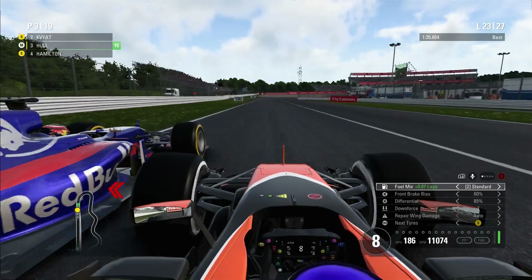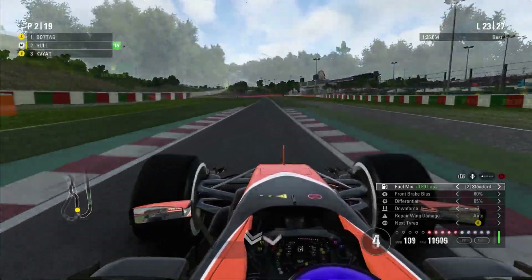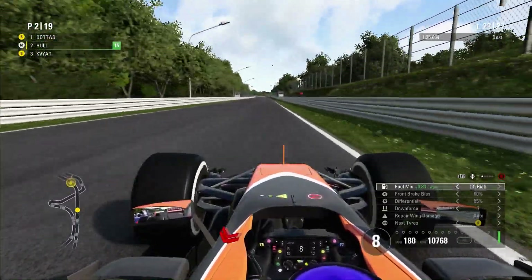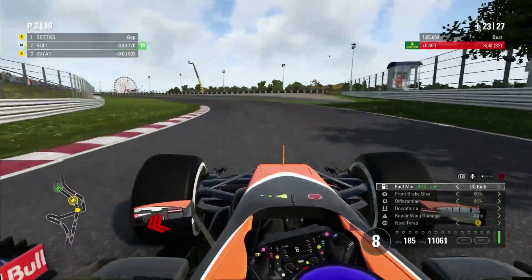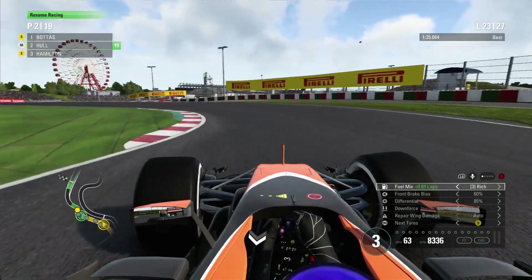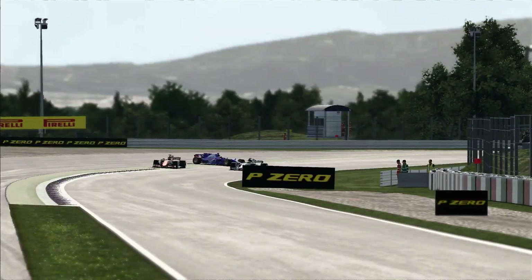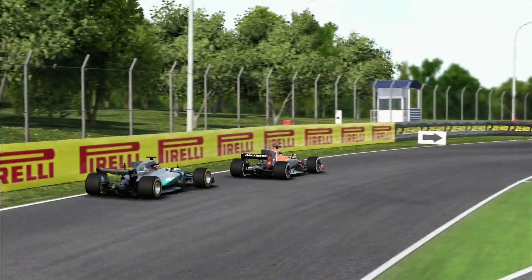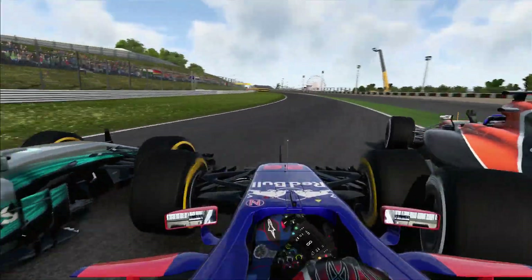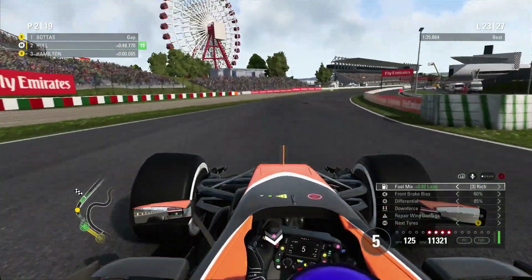Kvyat tries 130R again on lap 23 — gets a better run but squeezes himself too much on the apex, and I was able to hold it flat around the outside, keeping the position. But look — more cars. A train is forming behind my car — it's going to be a much more defensive drive to the end of this Grand Prix. Here we go again — Danny Kvyat towards 130R, and we've got to look in the mirror. It's going to be three wide — Hamilton on the inside. Contact was made through 130R. More contact again. Danny Kvyat in the Toro Rosso has spun. Sandwiched between the McLaren and the Mercedes — he made contact with me, tried to turn, but there was a Mercedes there. I have no idea how he's the one who came off worse.